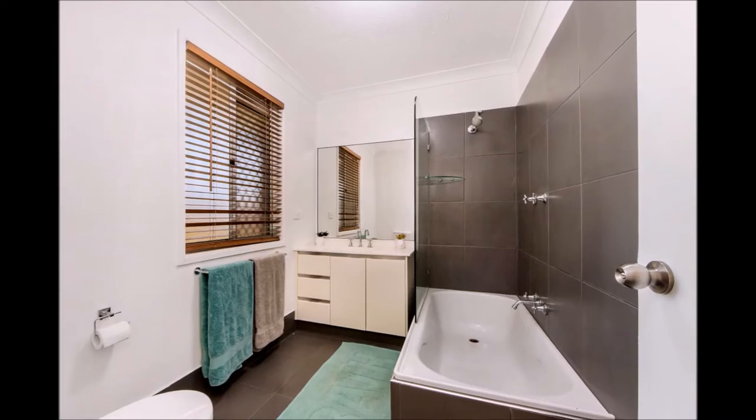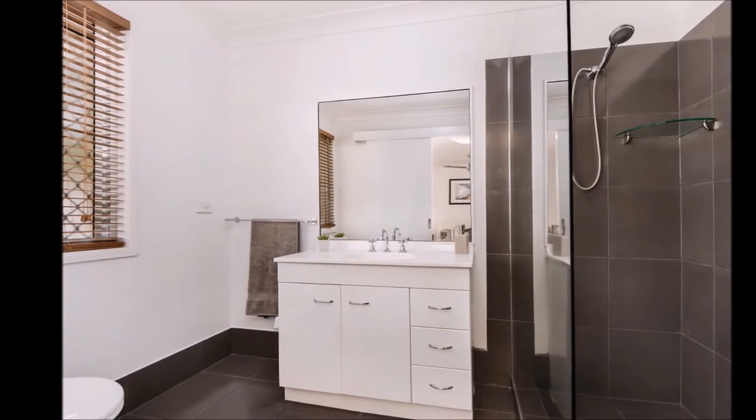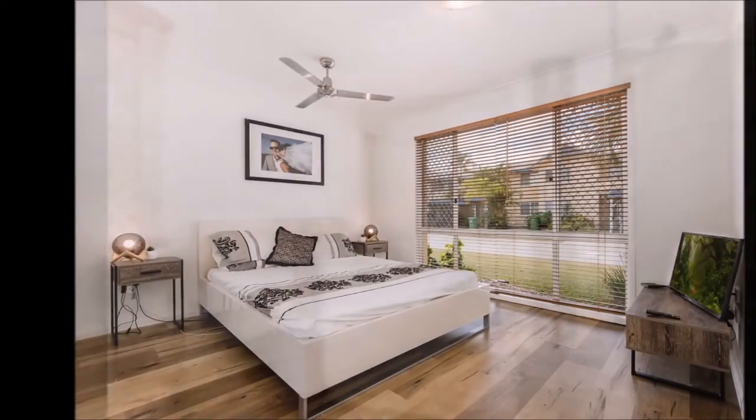All areas of the home are light and airy and feature an open-plan living space that flows just perfectly out to the generous sized backyard.